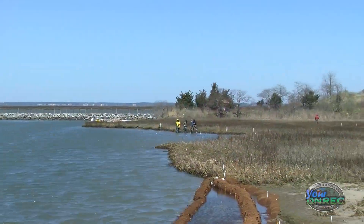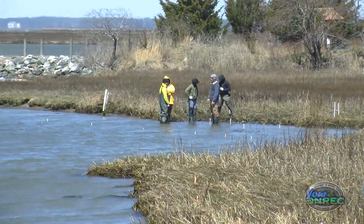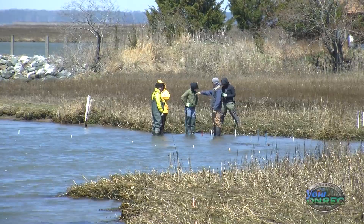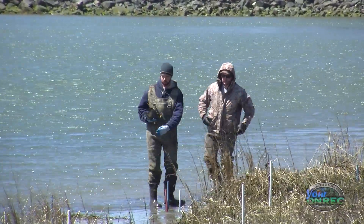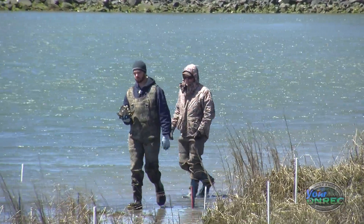We're going to be putting in another living shoreline just slightly down the shore here. That is designed to really stabilize and enhance the marsh edge, which is being torn up by erosion from waves.